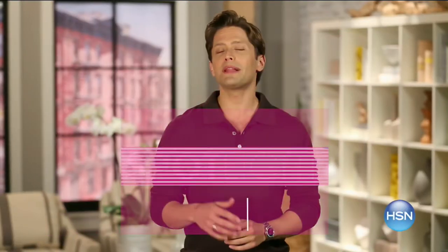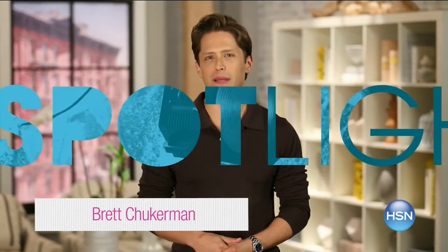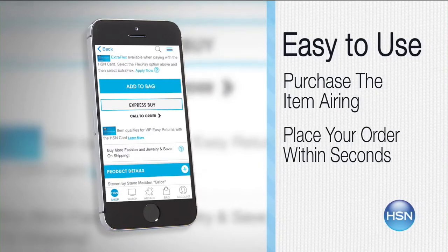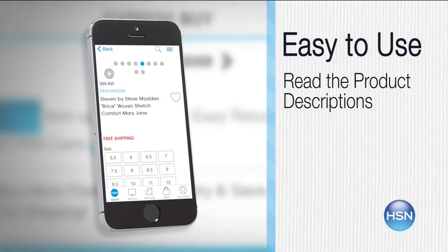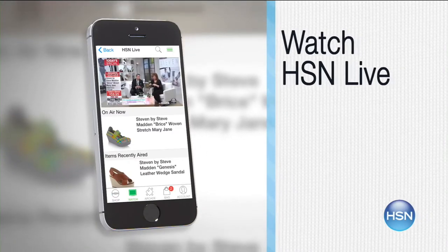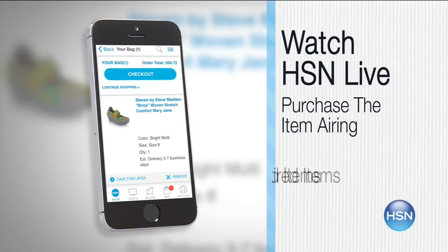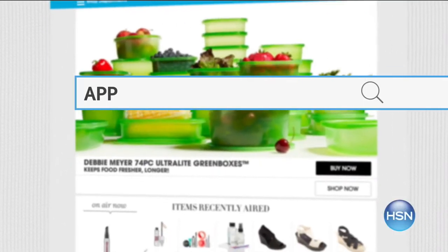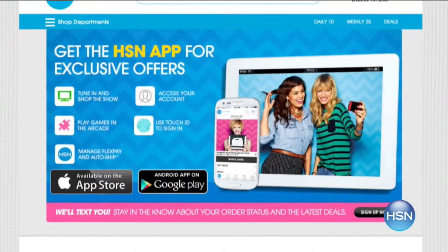The HSN mobile app is convenient and easy to use for all of your HSN shopping needs. On the app it's so easy to find the item you want and place your order within seconds. Read product descriptions and reviews before you purchase, or watch a live feed of HSN and purchase the airing item. Just go to HSN.com and search 'app' to download now.